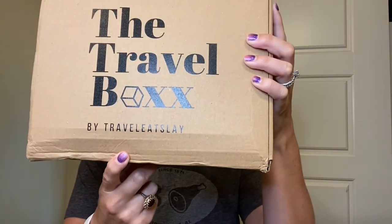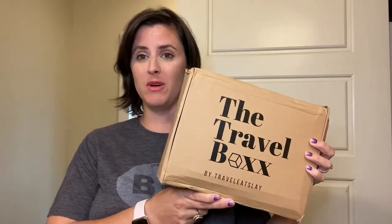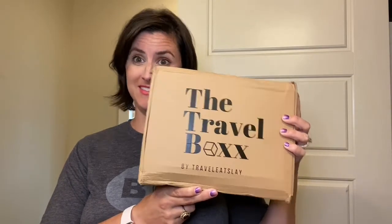The Travel Box is by an awesome blogger named Caroline who is based in the UK, but she does ship internationally, and her blog is called Travel Eat Slay. I always want to say Travel Eat Slay Girl because that's what it sounds like. Anyway, I'm really excited to unbox this and show you guys exactly what comes in the Travel Box and why you might need to add it to your next subscription box purchase — because if you're an avid traveler, you're going to want exactly what's in this box. Let's go.